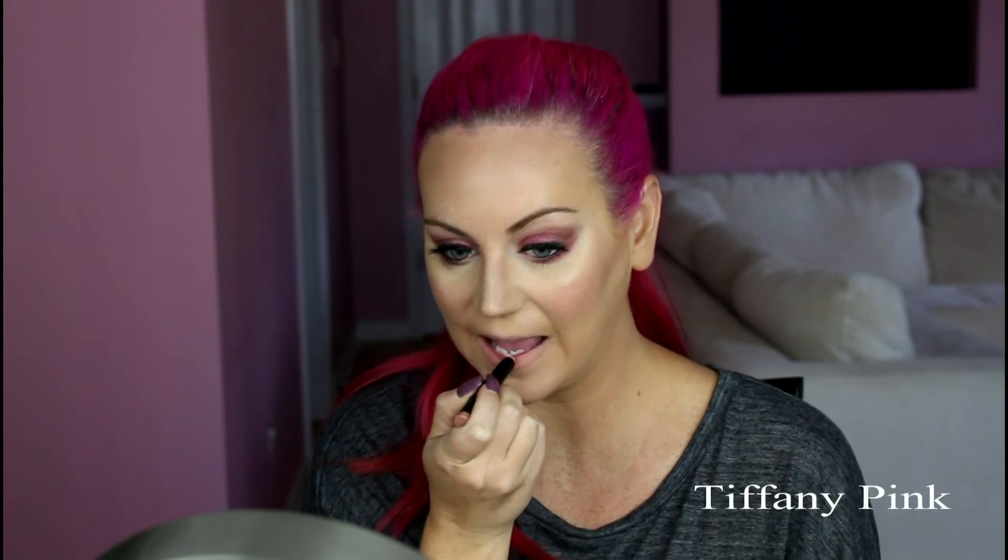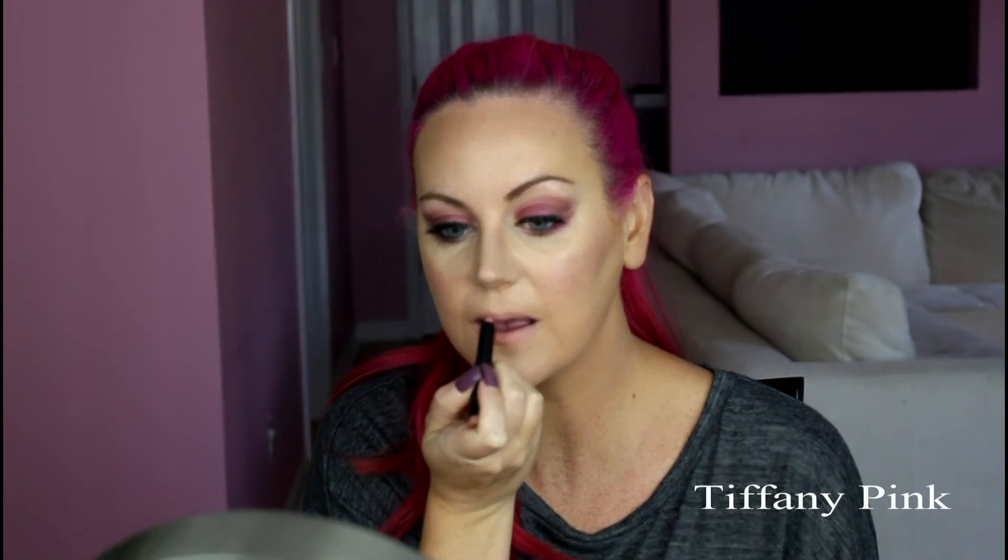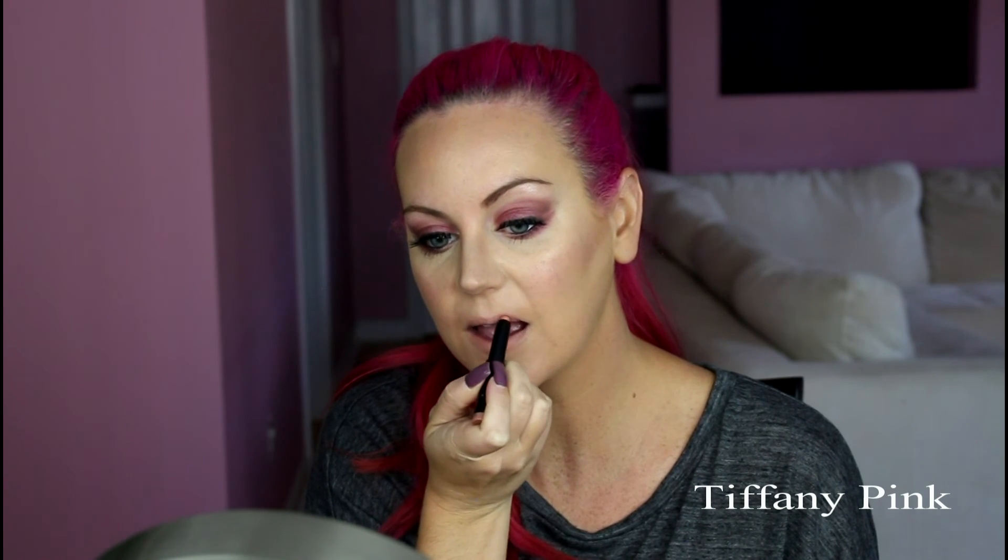Now for the lips I'm going in with the Trestique in the color Nantucket Nude and applying this all over my lips. Then I decided I wanted to line the outer part of my lip with MAC Whirl just to give it a little bit more depth, and that completes the look. And that's a wrap!